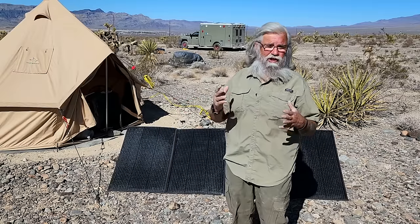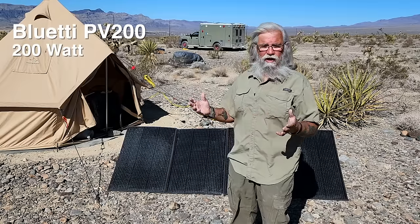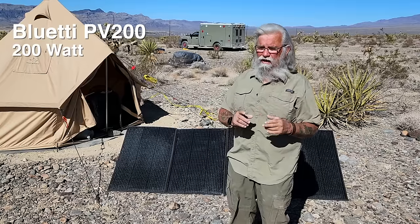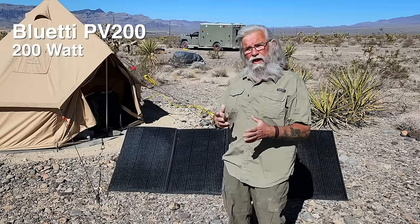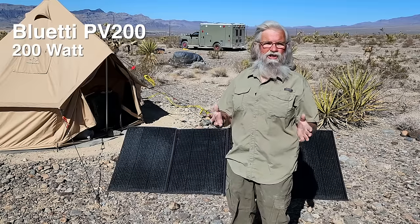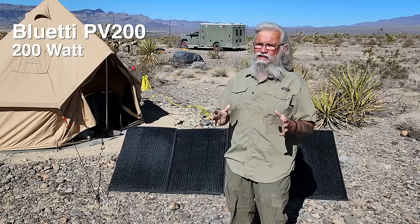They also sent me in the past the PV200, which is basically the same solar panel, just smaller. It's $500, but to get almost the same wattage you'd have to buy two of them, and then you'd have $400 as opposed to $350 — so you'd be spending $1,000 for 400 watts.